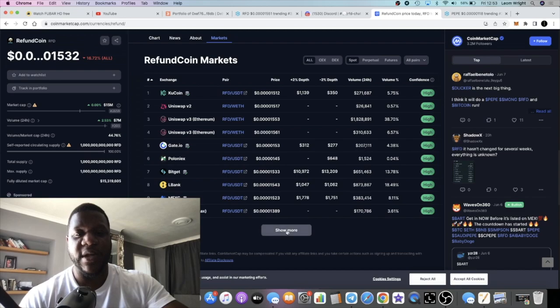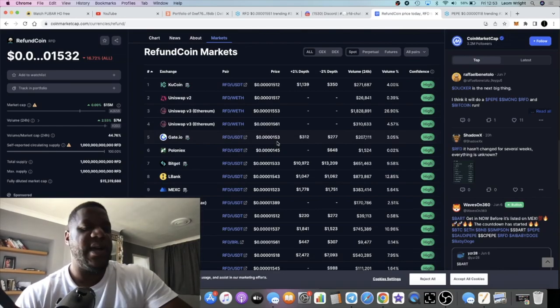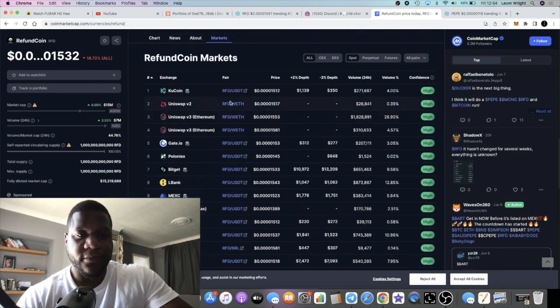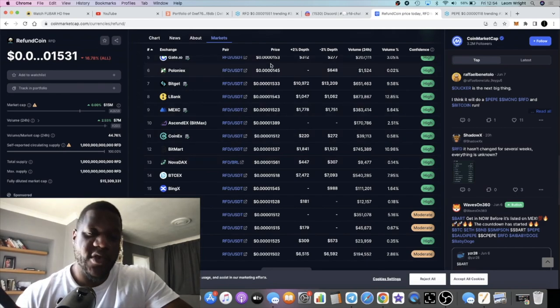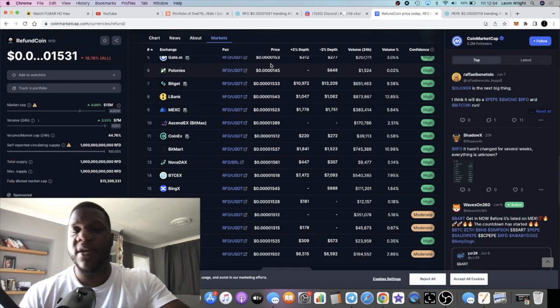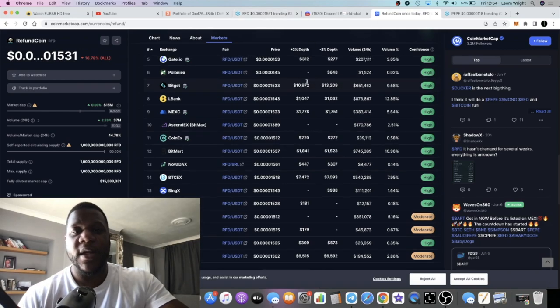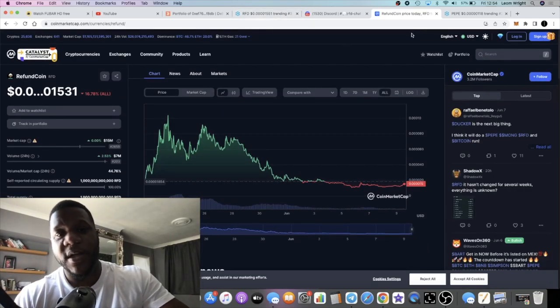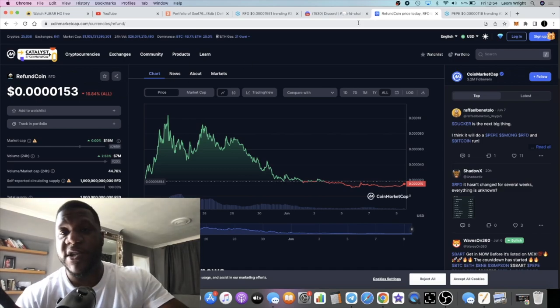Because RFD is listed on multiple exchanges, there's going to be a correlation — retail consumers who don't know how to use Uniswap or 1inch will also be buying and selling this token. There is a correlation when it comes to liquidity and overall market impact. If Bitcoin drops, you'll see meme coins and altcoins drop. If Bitcoin goes up, you'll see it amplified in the low caps. Bitcoin is a blue chip; Refund is not, but when Bitcoin starts moving, altcoins follow — and the low caps go nuts last.